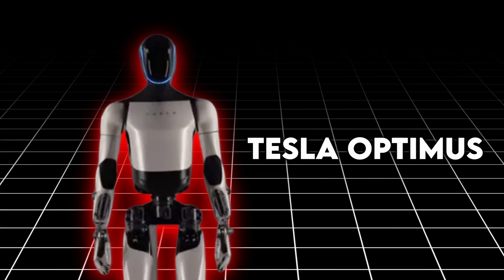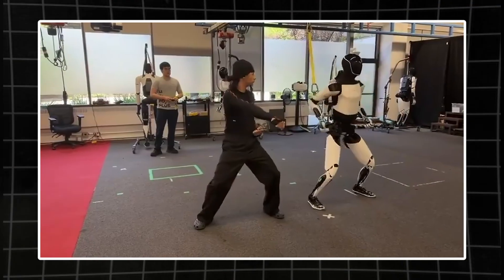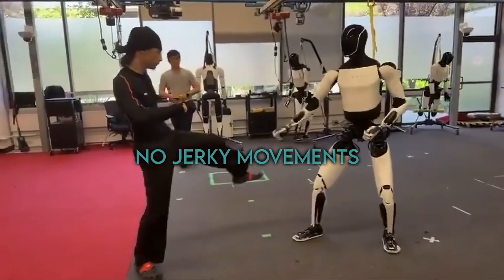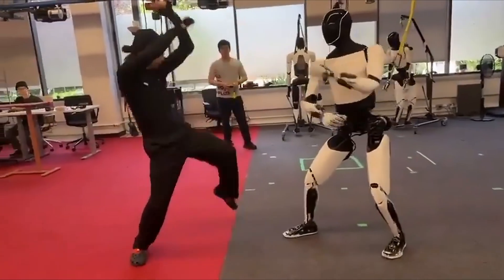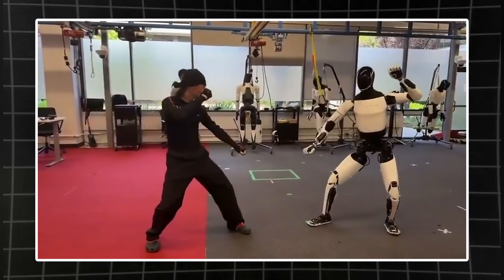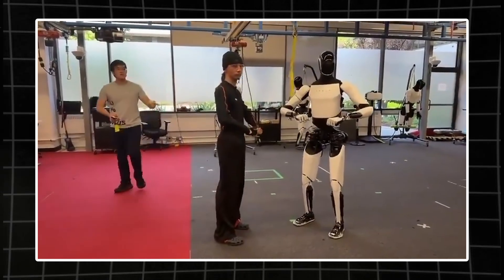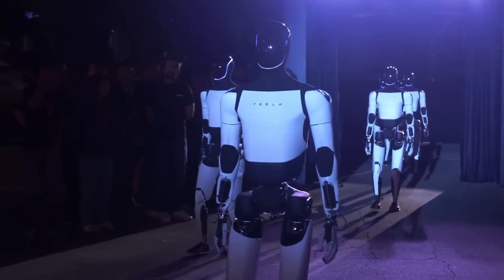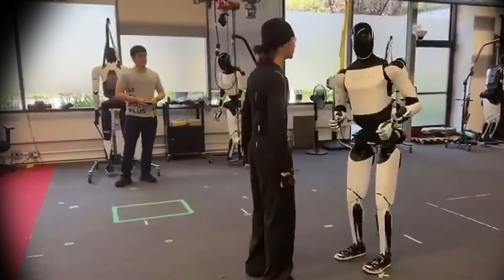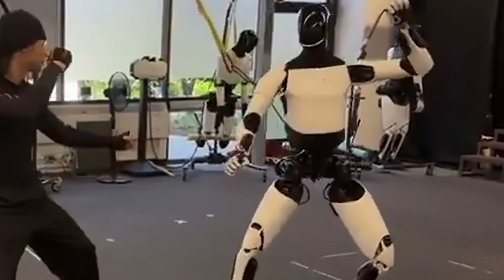Let's start with Tesla. The latest Optimus demo looked far smoother than anything we've seen before. The robot mirrored a human partner, slipped into stance, and started blocking attacks with impressive balance and timing. No jerky movements, no obvious cuts. The coordination between its arms and legs felt more natural, as if the robot was actually understanding rhythm and force rather than just following a choreographed routine. And here's the key — this wasn't remote control. The whole sequence ran on Tesla's onboard AI. Every motion came from what the robot saw and felt through its sensors. It was reacting in real time, not replaying a pre-coded animation.